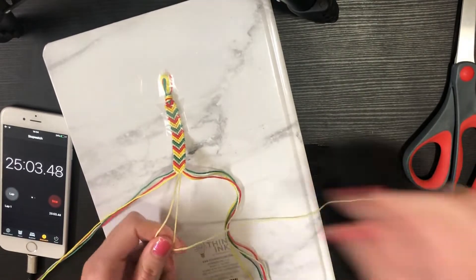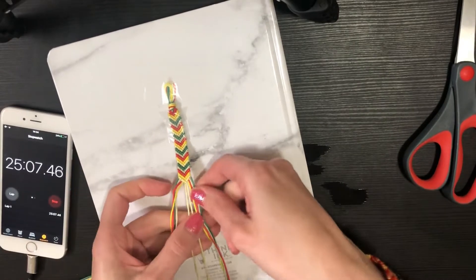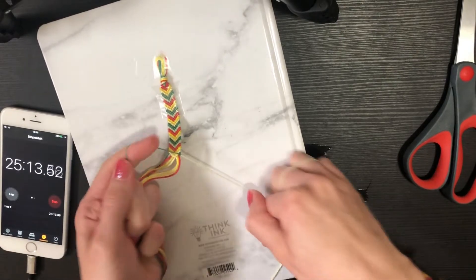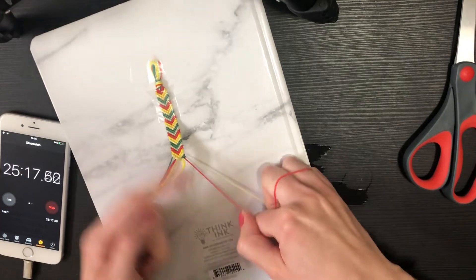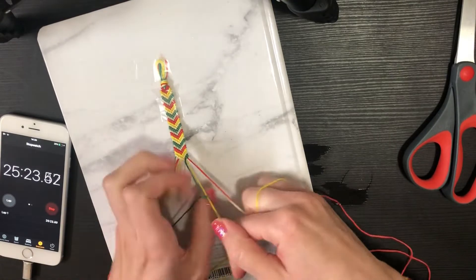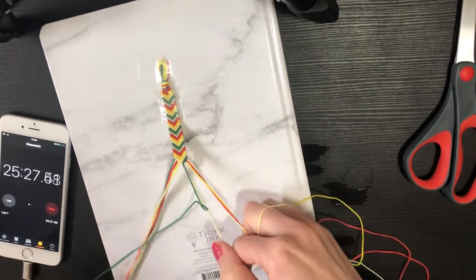It's about 25 minutes and I feel like we may be closer to an hour on this than I thought, because this is coming up on about half of my normal bracelet length — not quite there though.